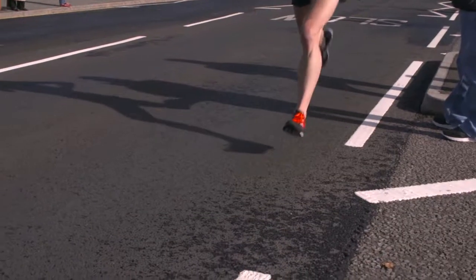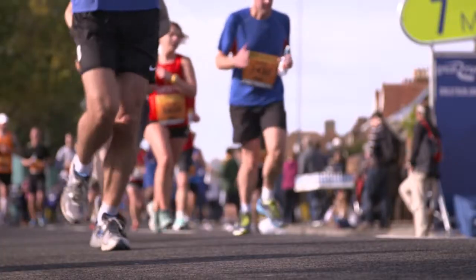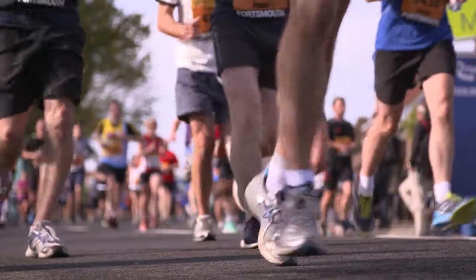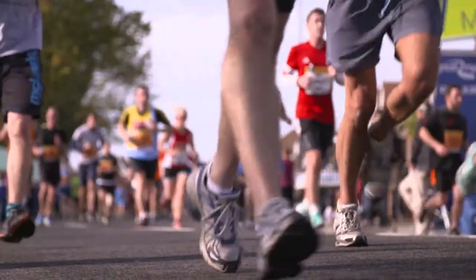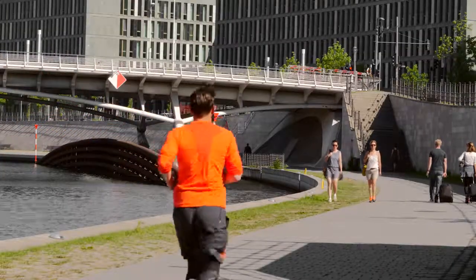Too low of a cadence and you risk excessive wear and tear on the muscles and joints, while too high of a cadence and you risk a loss of power production and speed. Although cadence varies by individual, an average of 90 to 95 strides per minute will make you a much faster runner.